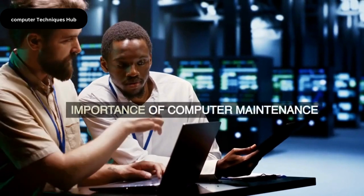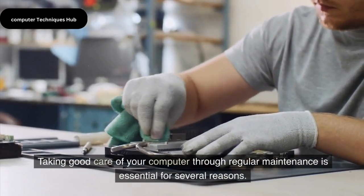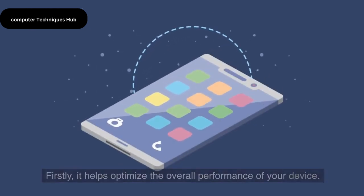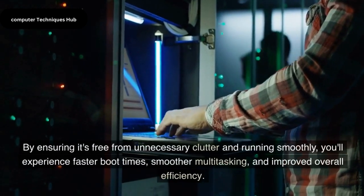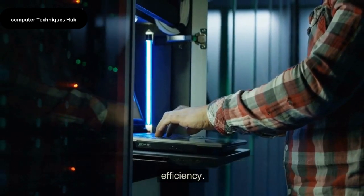Importance of Computer Maintenance — Why Computer Maintenance Matters. Taking good care of your computer through regular maintenance is essential for several reasons. Firstly, it helps optimize the overall performance of your device. By ensuring it's free from unnecessary clutter and running smoothly, you'll experience faster boot times, smoother multitasking, and improved overall efficiency.